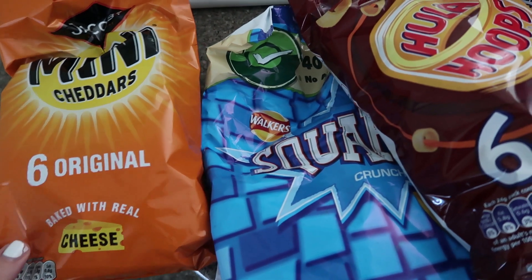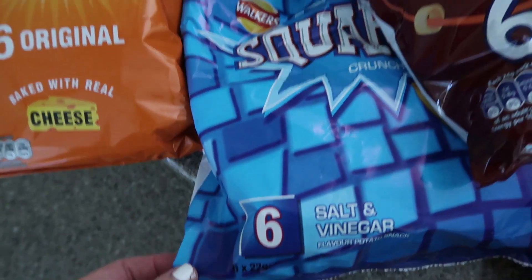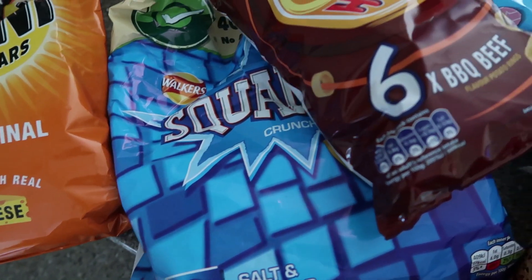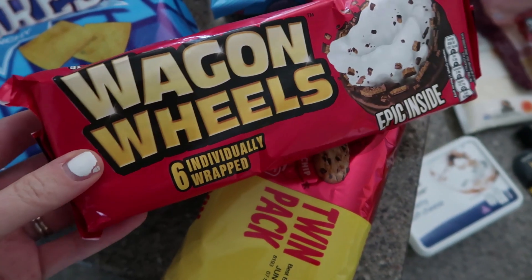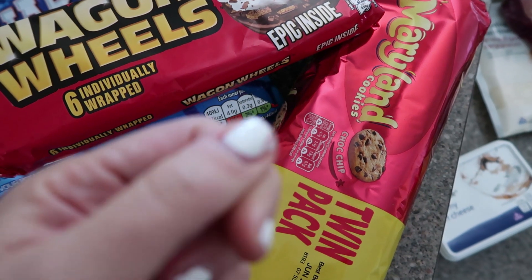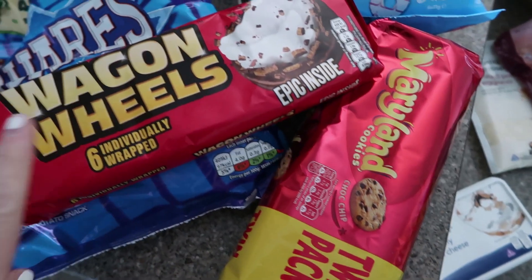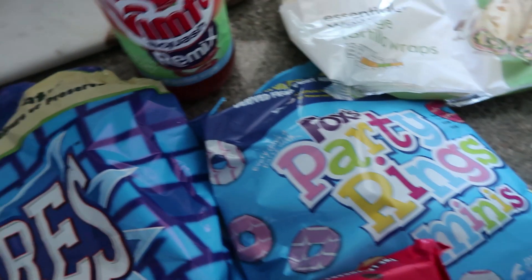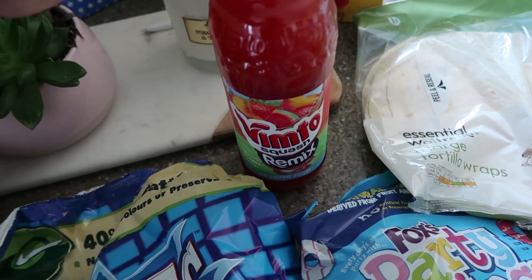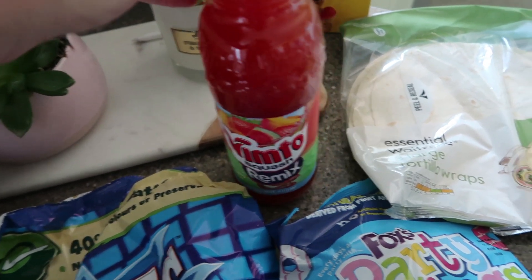Crisps for lunchboxes and snacks — they all like something different. I've got mini cheddars for Aiden, salt and vinegar square crisps for Dylan — clearly he has the best tasting crisps — and barbecue beef hula hoops for Merrin. Then also for lunchboxes, I've got wagon wheels, which Dan requested, and some party rings. Then some Vimto Remix squash — I didn't actually need this week as we've got loads left, but good to have stock in the cupboard anyway.